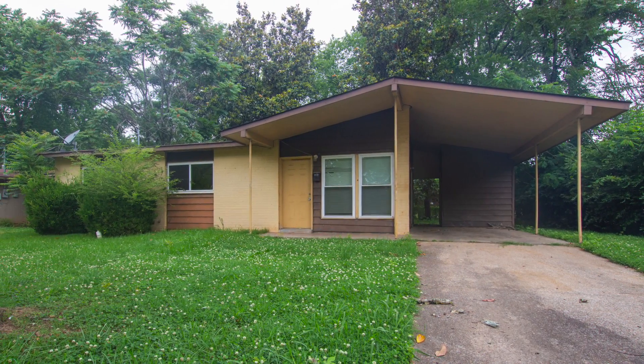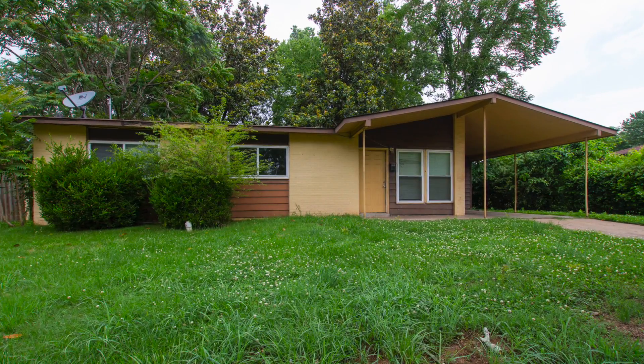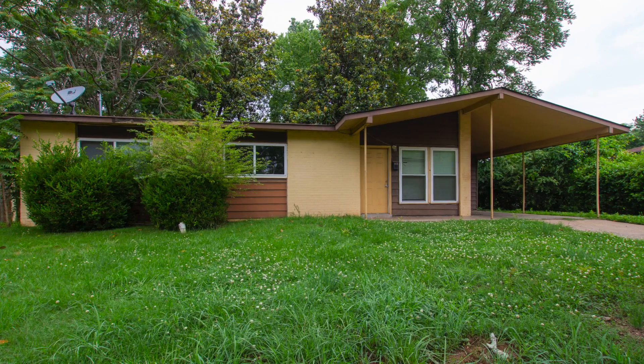This three-bedroom rancher in North Huntsville could make the perfect investment property, starter home, or retirement home, with some of the remodeling already completed.